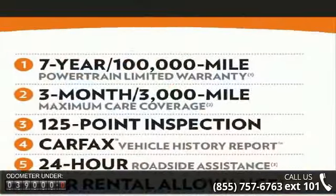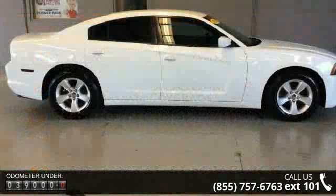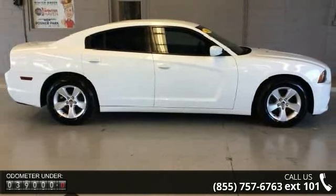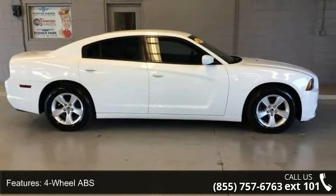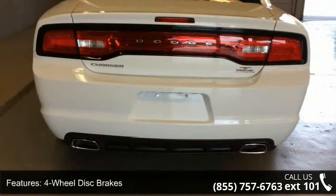4-wheel ABS, 4-wheel disc brakes, adjustable steering wheel, aluminum wheels, auto-off headlights, auxiliary PWR outlet, brake assist, bucket seats, child safety locks and cruise control.